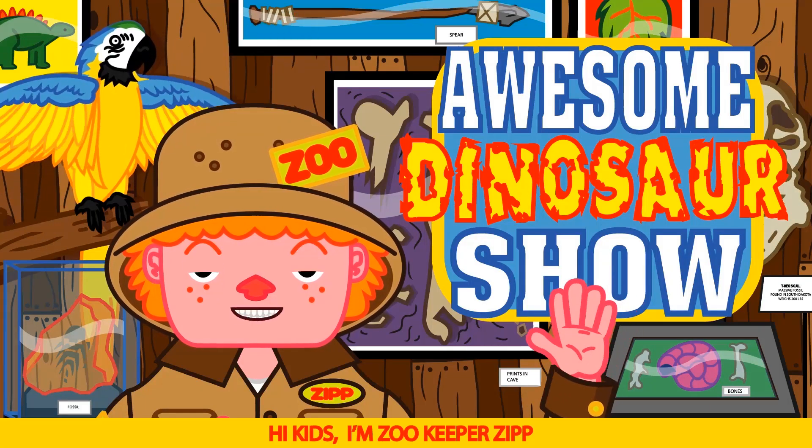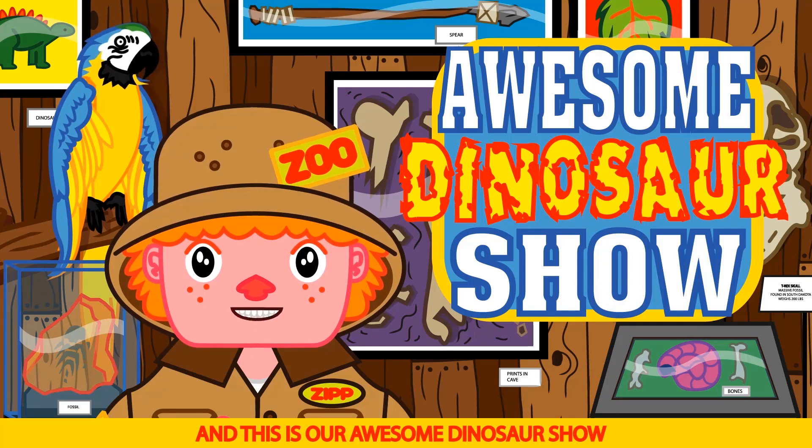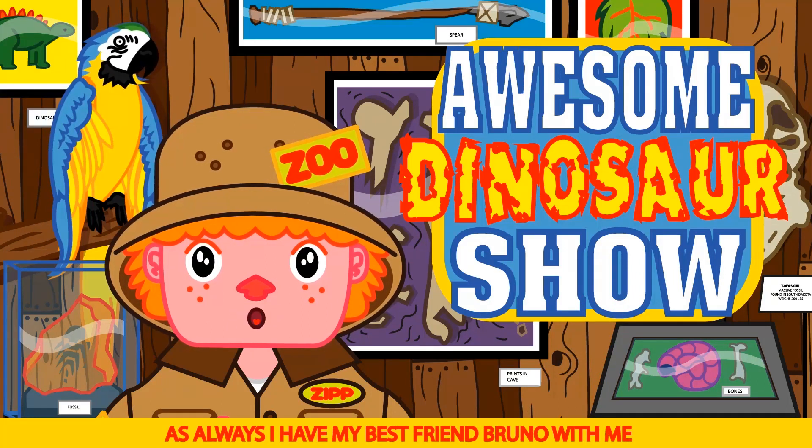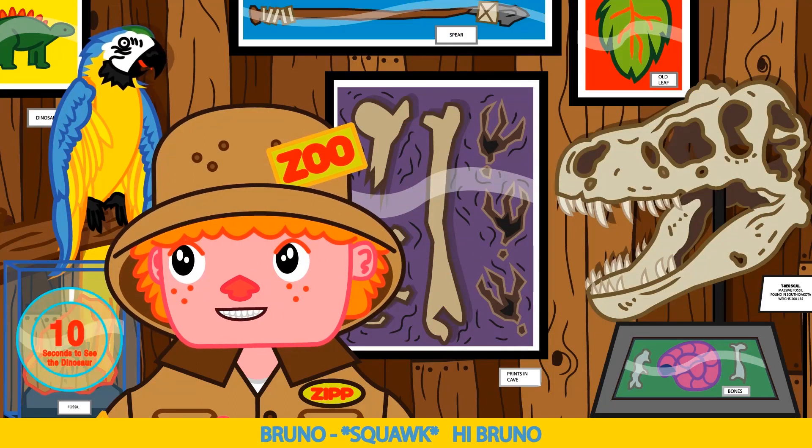Hi kids, I'm Zookeeper Zip, and this is our awesome dinosaur show. As always, I have my best friend Bruno with me. Say hi Bruno. Hi Bruno.